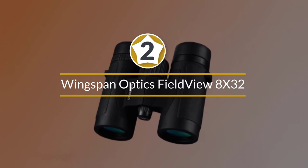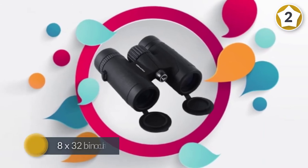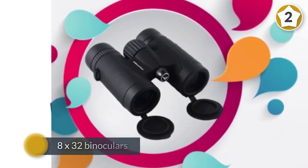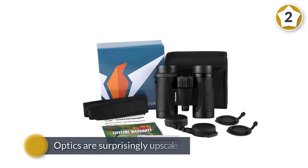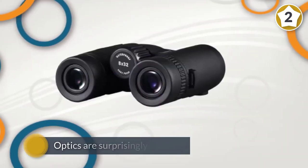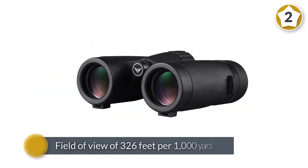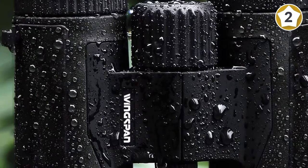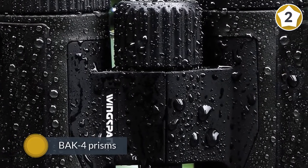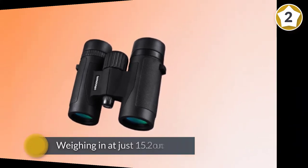Number two: Wingspan Optics Field View 8x32 compact binoculars. As our most affordable option, these Wingspan binoculars make a practical budget pick. The 8x32 binoculars fall solidly into Audubon's recommended sizes for birding. From their lightweight construction to a solid list of specs, these binoculars make a worthwhile investment. The optics are surprisingly upscale, especially compared with similar options within this price range. There's a field of view of 326 feet per 1000 yards. BAK4 prisms add an extra element of clarity. Weighing in at just 15.2 ounces, these binoculars are lighter than some much pricier models.